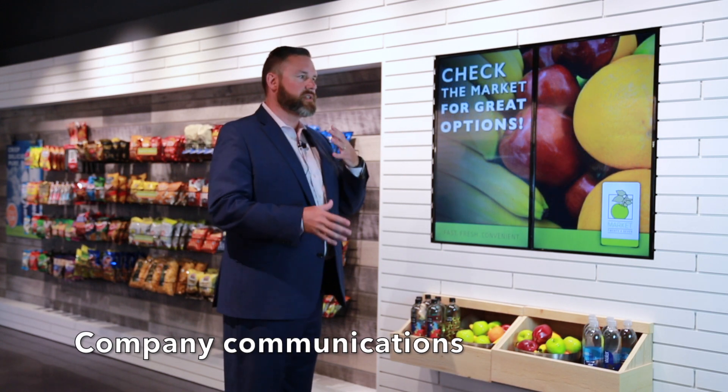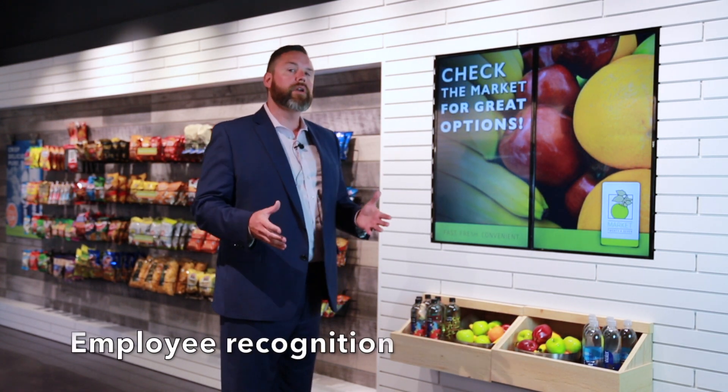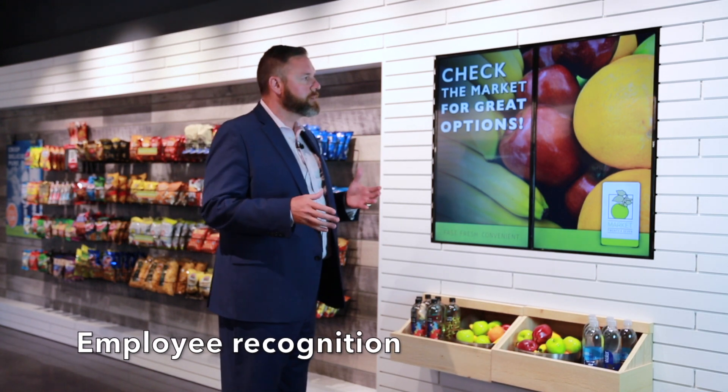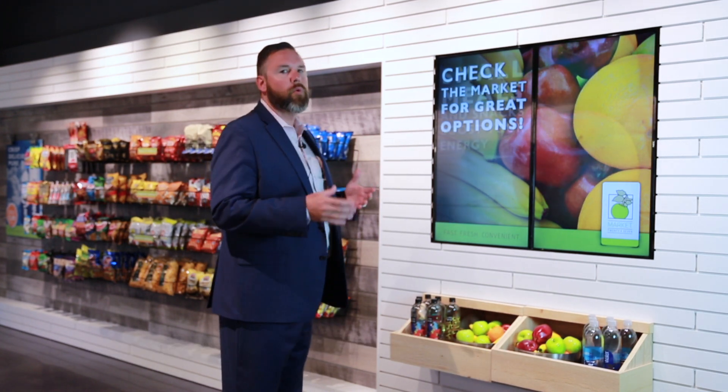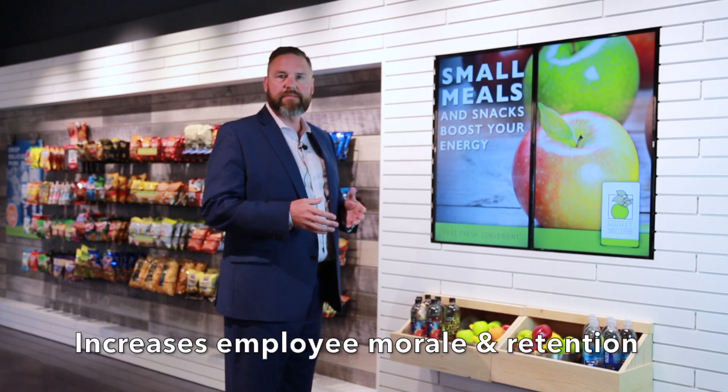Another use is client communication — what they would like to communicate to their employees on a daily basis. If there's an upcoming meeting, a health and wellness event, or employee recognition, all of those types of things really play well within the work setting and help with morale and retention with staff. It's a great tool to utilize.